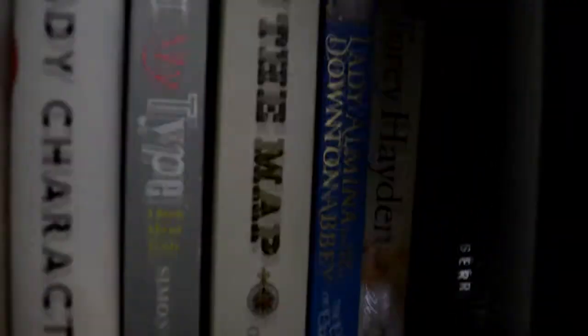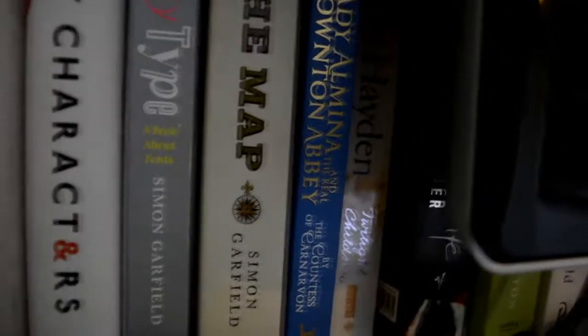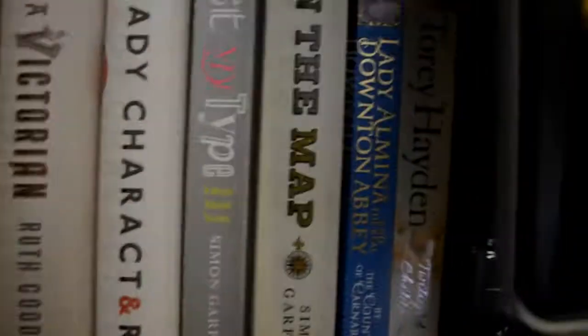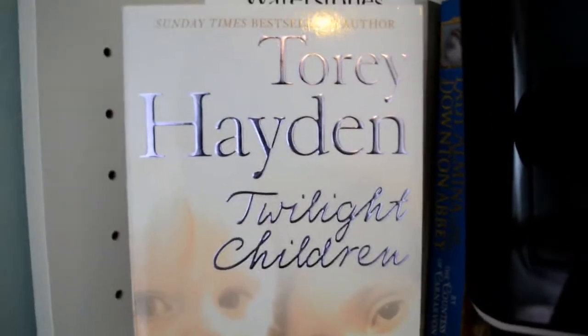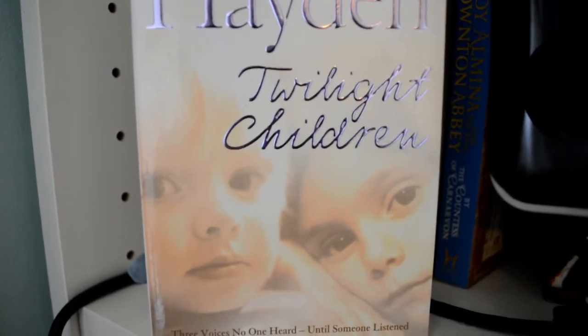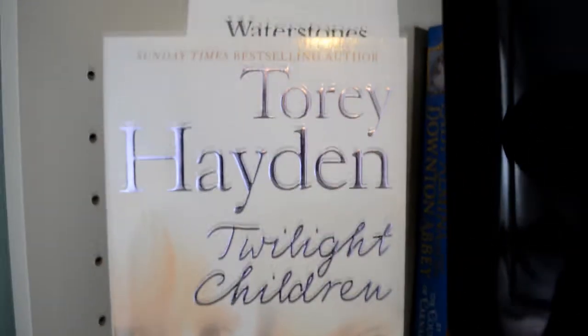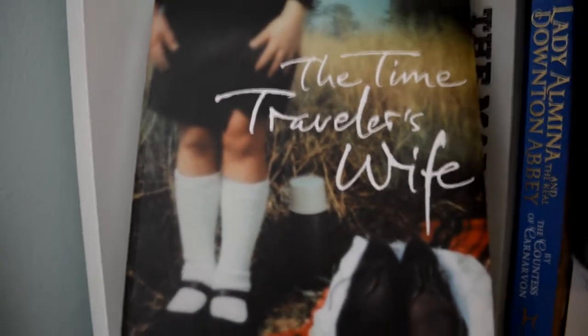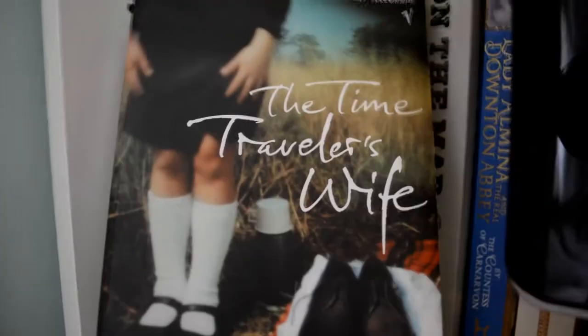And behind the screen we've got Lady Almina, The Real Downton Abbey — so that's the lady that was living at Highclere Castle in the period that Downton Abbey was set in. Tori Hayden, Twilight Children — not read that yet, it was recommended to me by someone at a work thing because she does a lot with special needs kids. We have The Time Traveller's Wife — this copy came from a big box of books that get left on the tube. My auntie knows someone who works on the tubes and they just have so many books that people leave behind, so they dished them out.